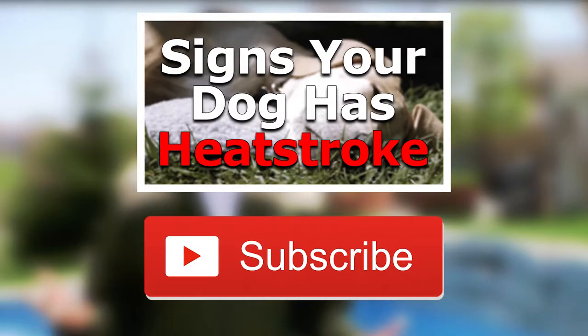If you liked this video and want to see more content like it, don't forget to subscribe, follow us on Twitter, like us on Facebook, and visit realpettips.com.